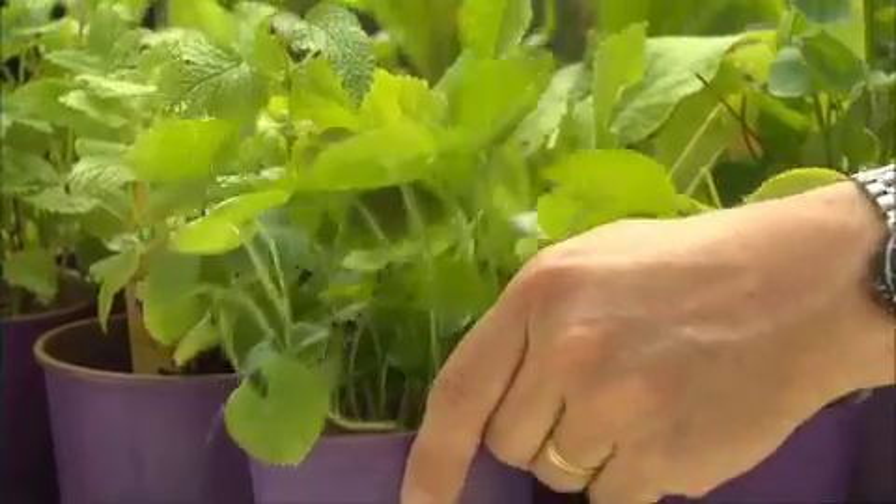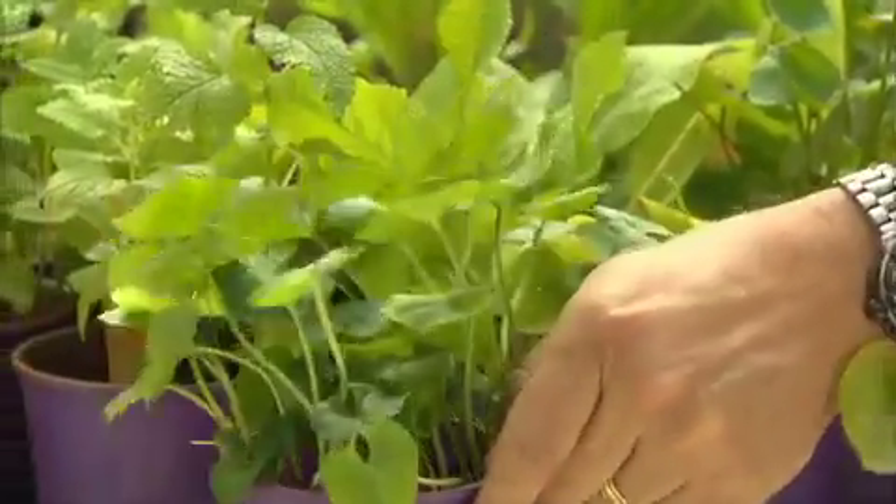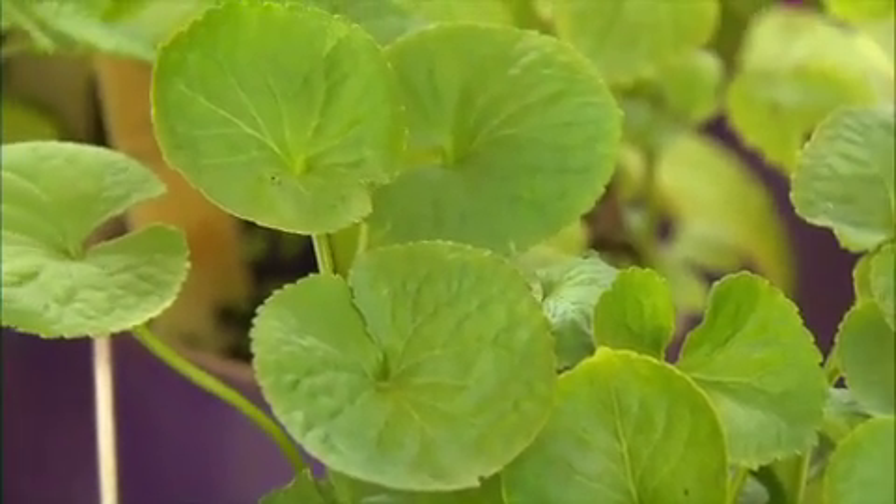This one — gotu cola? Yes, the gotu cola. It's also known as the arthritis herb. So you just take a few little young leaves and that helps with arthritis — one or two a day.